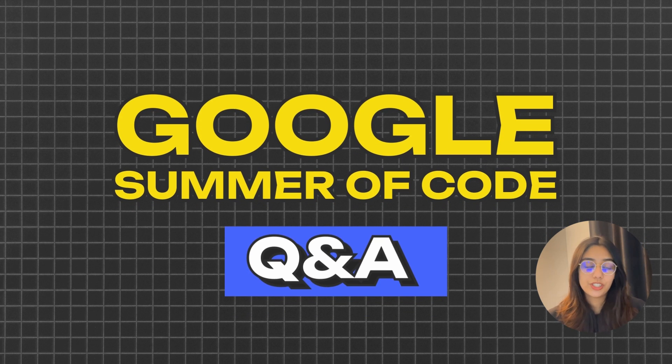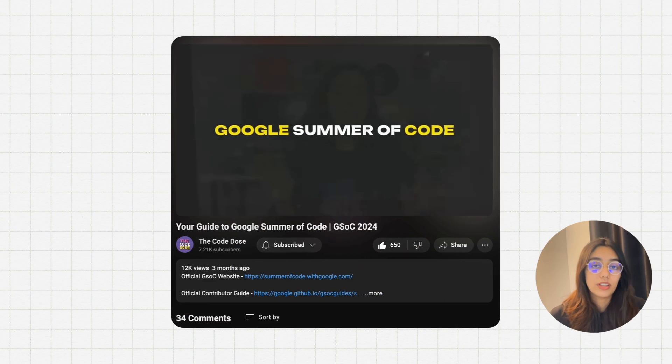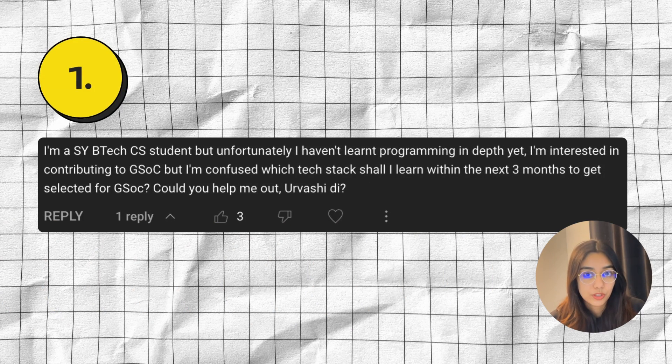In this video, I'm going to answer the questions left by you guys on my Google Summer of Code guide video. If you don't know what Google Summer of Code is, then you should definitely check out that video first. I've left a link to it in the description box below. Now let's just begin with the first question.